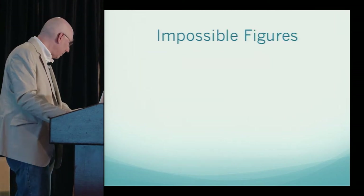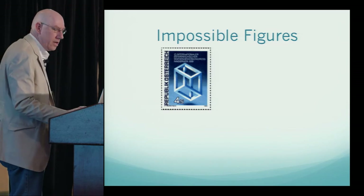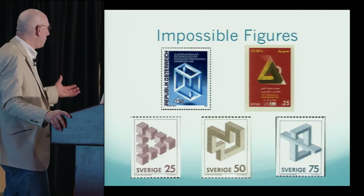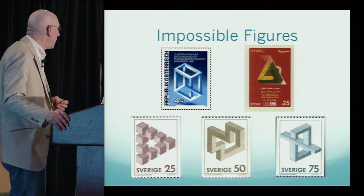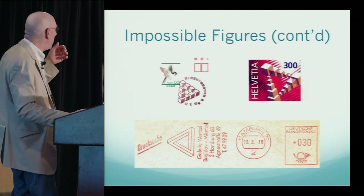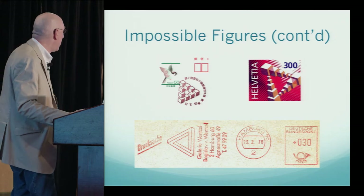Moving to impossible figures: everyone knows that cube — this was for an Austrian mathematical congress in 1981. Syria has used a triangle for an annual exposition, and one year they decided to make it the impossible triangle. Oskar Reutersvärd is probably the iconic artist of impossible figures — Escher borrowed a lot of his work. There are also a Japanese cancellation, a Swiss postcard corner card, and a Netherlands meter strip, all featuring impossible triangles.